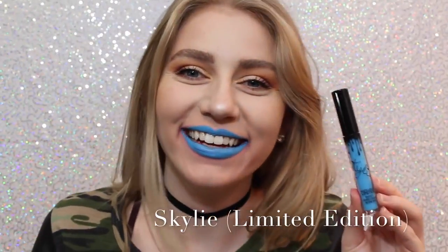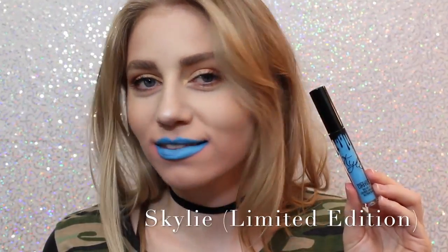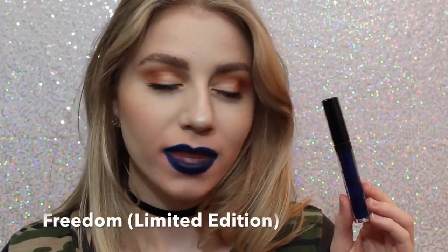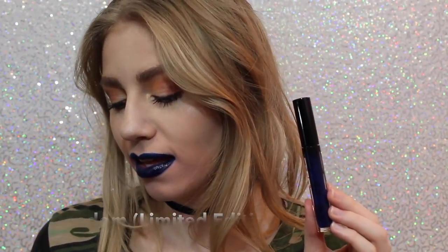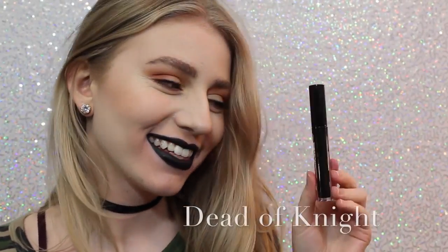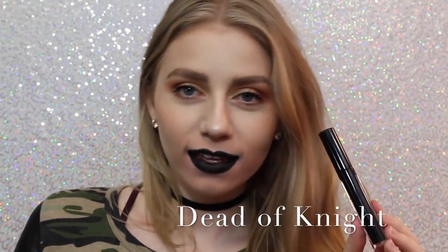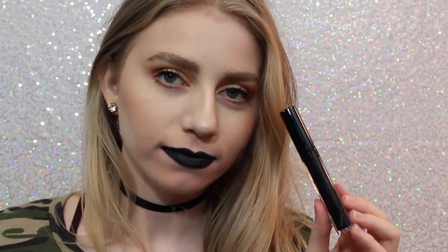Next is Skyli. Most people probably don't like this color, but I love it — it's so cool. You could even wear this shade as eyeliner, or you can just wear it as lipstick. Next is Freedom, which is also Limited Edition, came out with Skyli for the 4th of July. It's also a beautiful color, a little bit more wearable on the lips, but you could also wear this as a lip liner. And lastly, we have Dead of Night, which is a black lipstick, and I love how black lipstick looks on me. I feel like it's super punky and cool, and this is a really great formula of black lipstick.